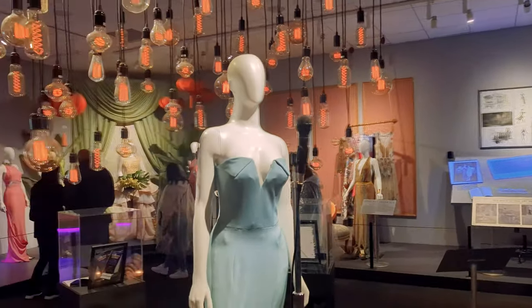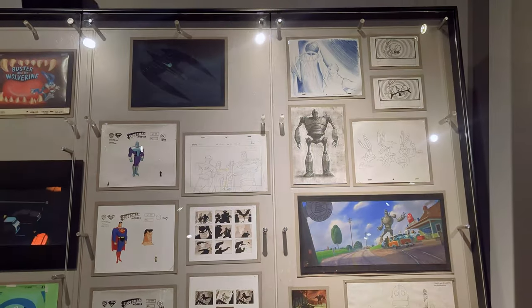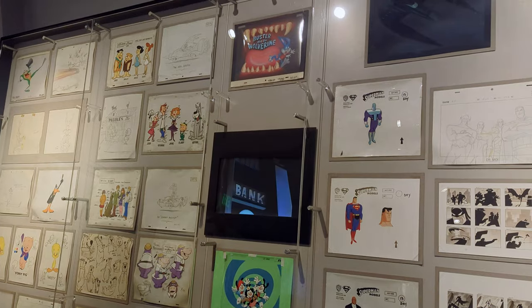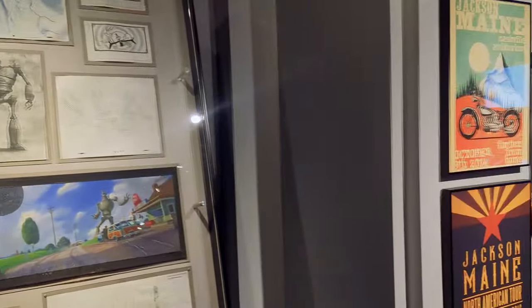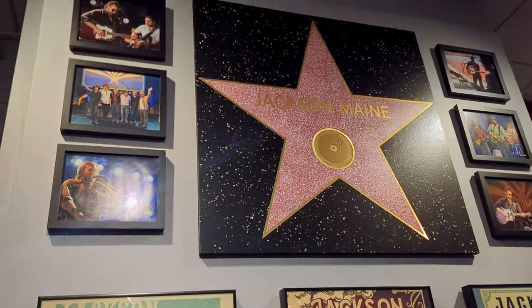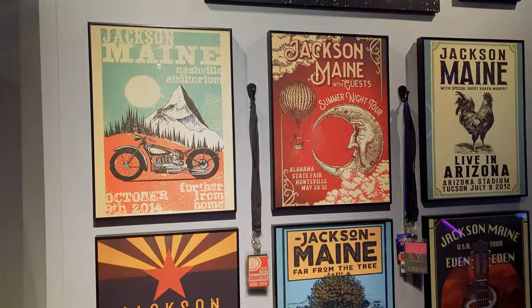You'll find rooms dedicated to the scripting process, casting, costumes, special effects, and props, and there are even sets. You'll find highlights from Crazy Rich Asians, Friends, Elvis, and A Star is Born — there are drawings, art, and a little something for every film or TV fan.